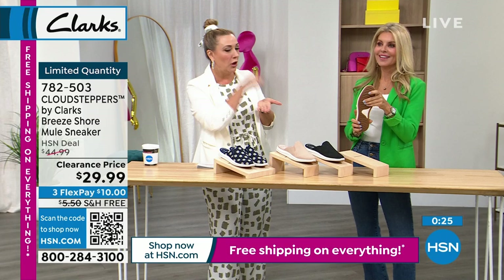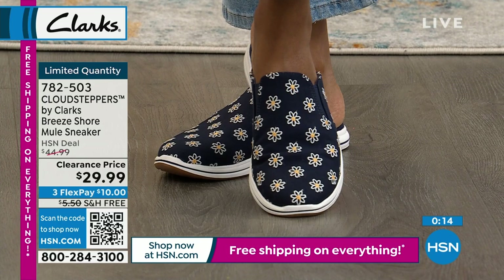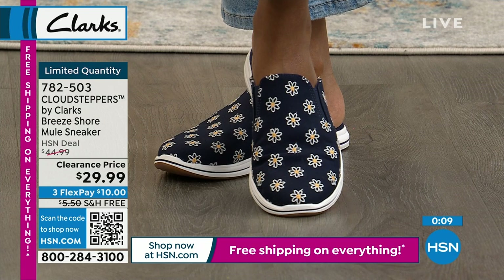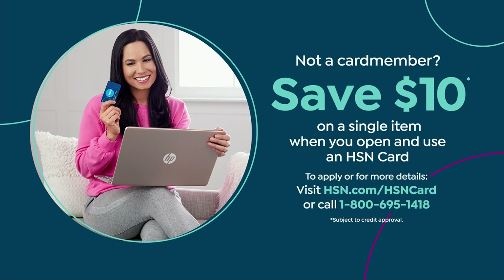We never do 'all sales final' at HSN, so if you need a bigger size, no problem. Medium width and wide width available. These are $29.99 — they're $44.99 nationally. This is a national brand, not exclusive to us, but what's exclusive is this price: free shipping, three flex pay at $10. Get a bunch of pairs.